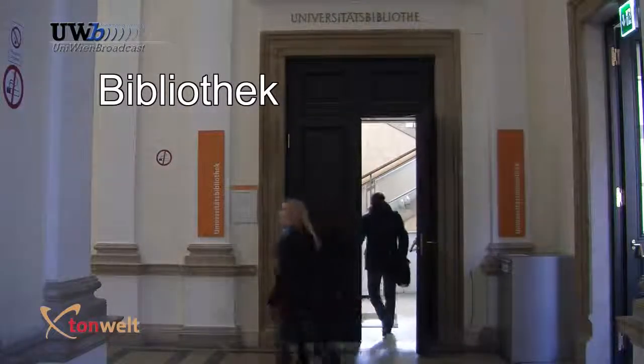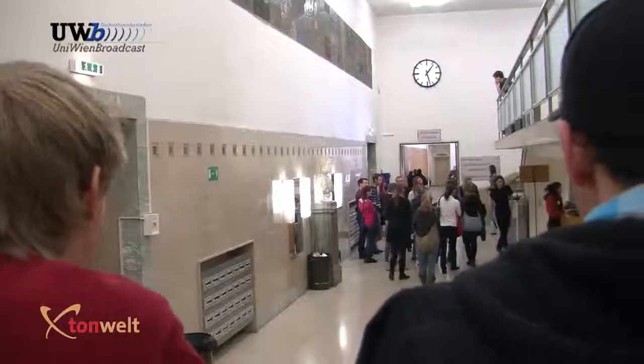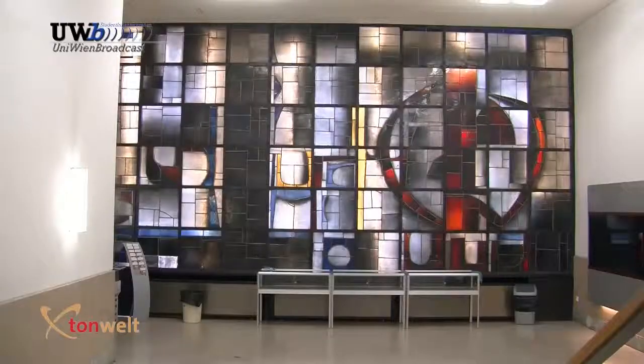You are now entering the area of the University Library. The anteroom shows signs of its restoration after the Second World War. Looking to the right you see the coloured glass window designed by Gieselbert Hawke.